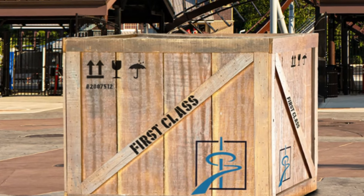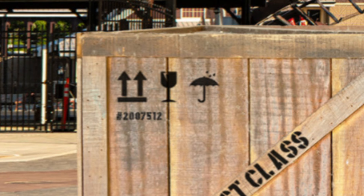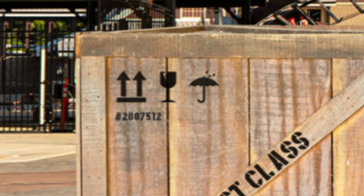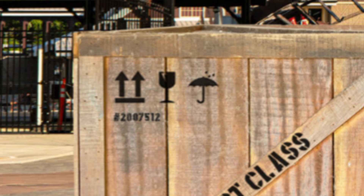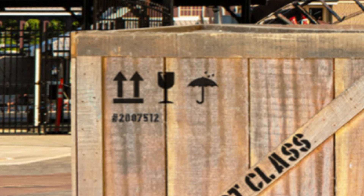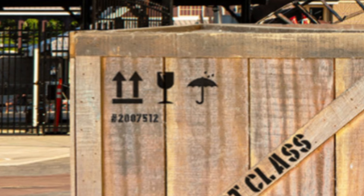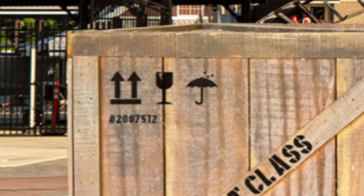Then if we move to the upper left hand corner of the box, there's a series of three logos: one of two arrows, a wine glass, and then an umbrella. Below that is a hashtag with a number that reads 27512. At first glance it might just seem like random numbers, but I'm convinced these numbers are the key to solving what this message possibly means.